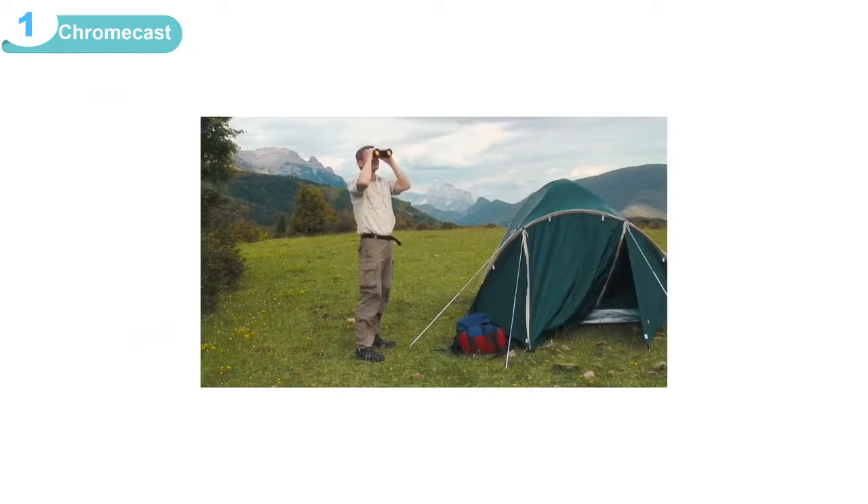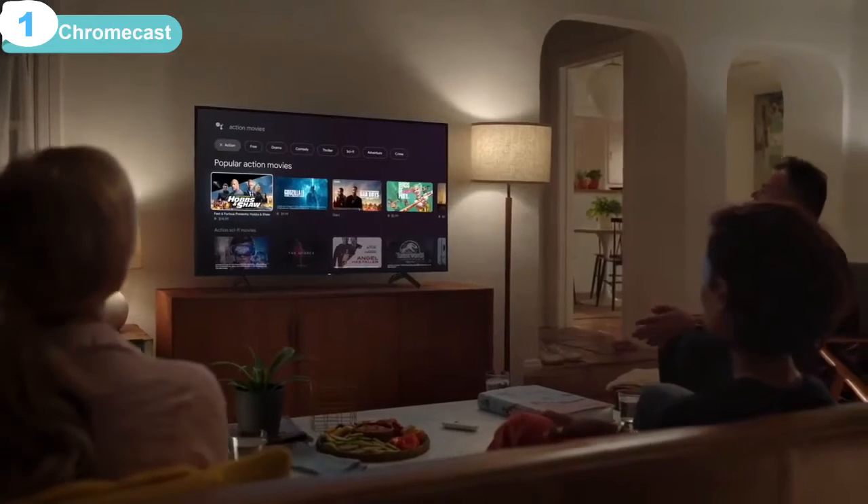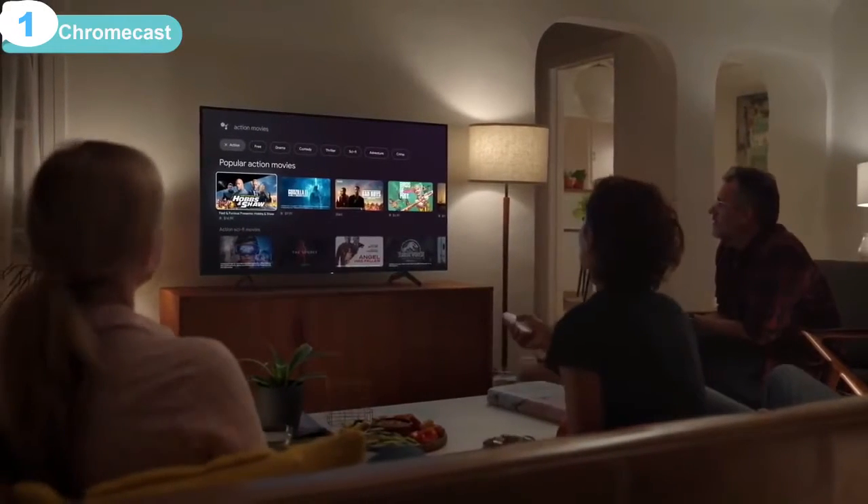So no more 'wait, where is that movie?' Google TV is great at helping you find exactly what you want to watch, even if you don't know what that is yet.